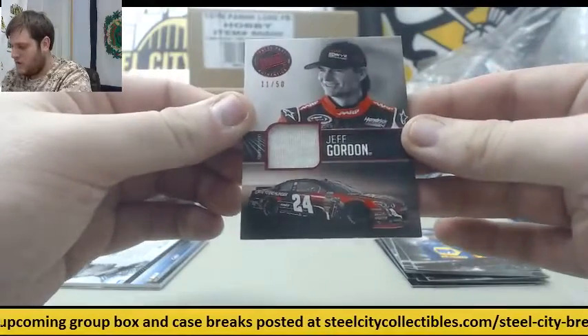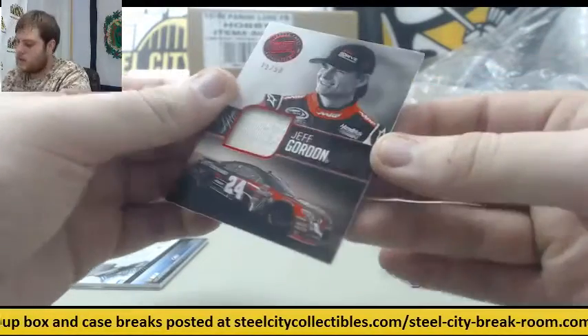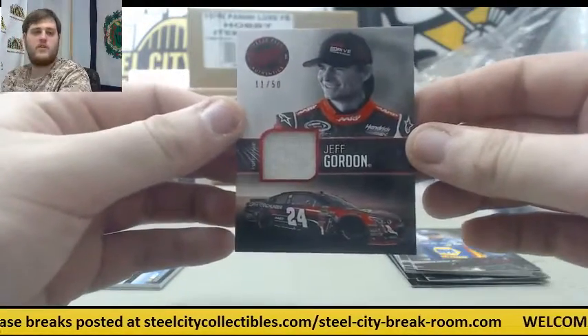11 of 50 — fireproof shirt right there, Jeff Gordon. 11 of 50, Jeff Gordon.